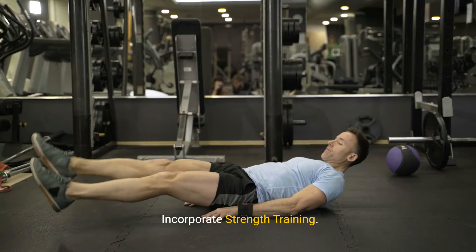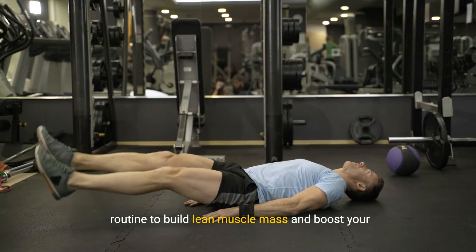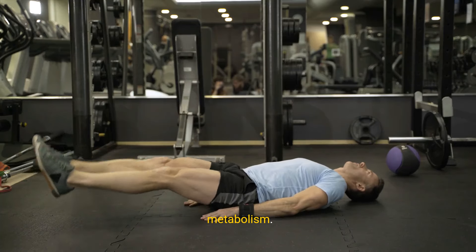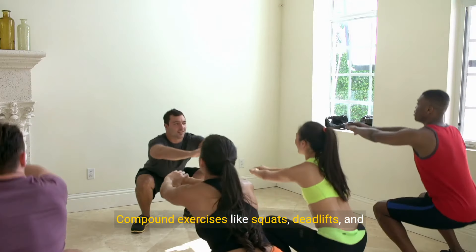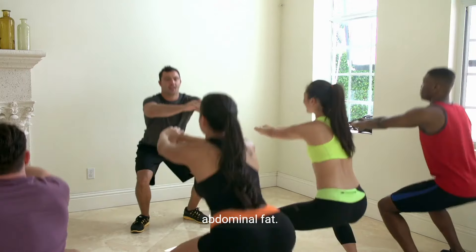2. Incorporate Strength Training. Include strength training exercises in your workout routine to build lean muscle mass and boost your metabolism. Compound exercises like squats, deadlifts, and lunges are particularly effective for targeting abdominal fat.